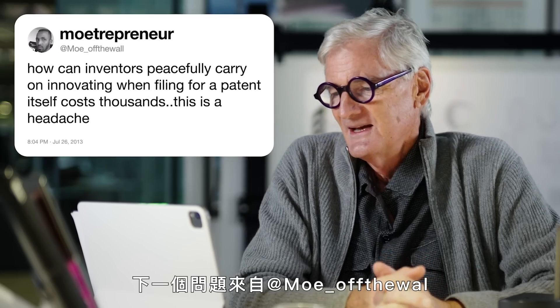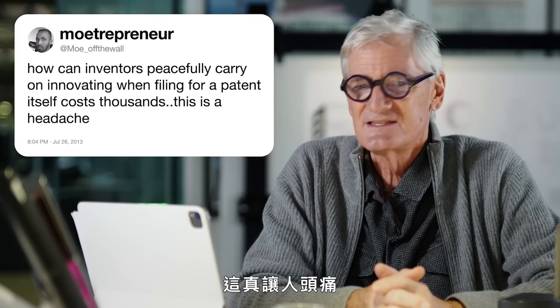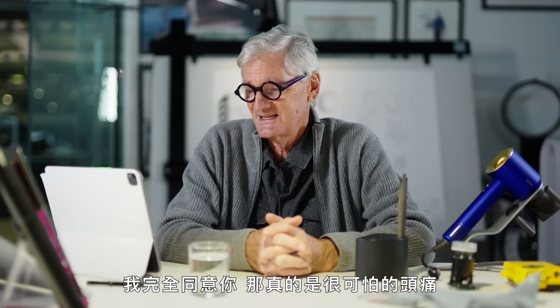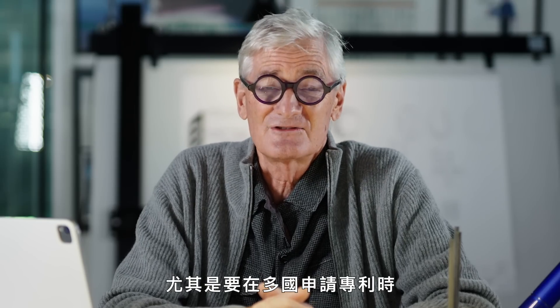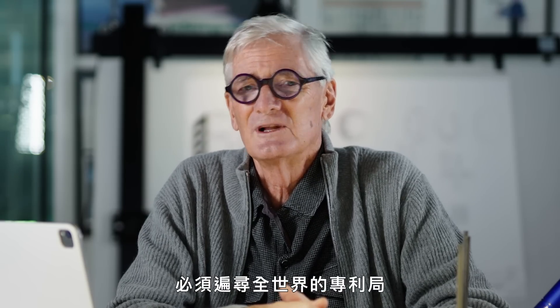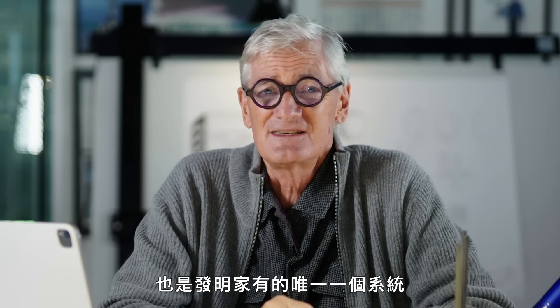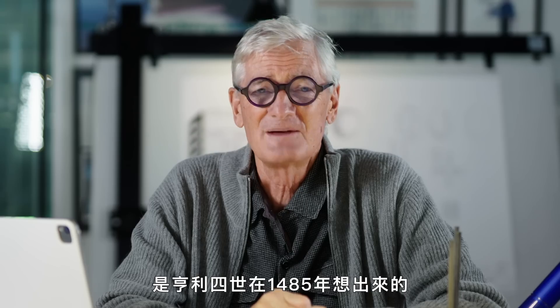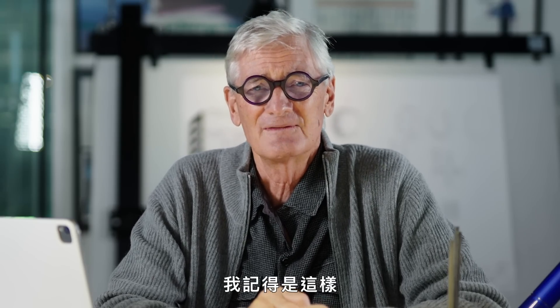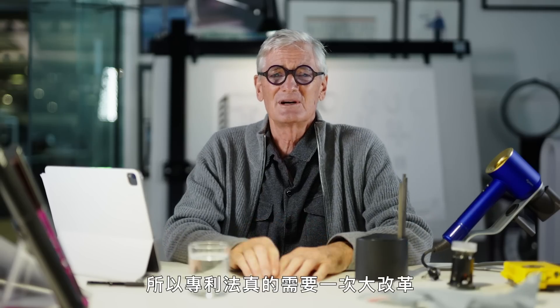The next question is from Mo Off The Wall: how can inventors peacefully carry on innovating when filing for a patent itself costs thousands? Well, I couldn't agree more, Mo — it's a terrible headache. An individual can't really afford to file a patent, and in particular file a patent in many countries. But the system is expensive because the examiner has to search through patent offices all over the world, going back many years, to see if there is a similar invention to yours. Unfortunately, it's the only protection that inventors have. It was dreamt up by Henry IV in 1485, and it's stayed the same for 600 years — the 20-year life is exactly the same as it was 600 years ago. So it jolly well needs an overhaul. It's a system that's desperately unfair for the individual inventor or the small business.